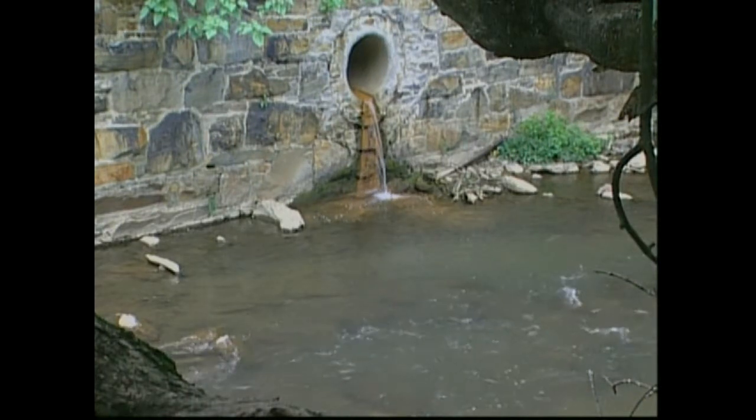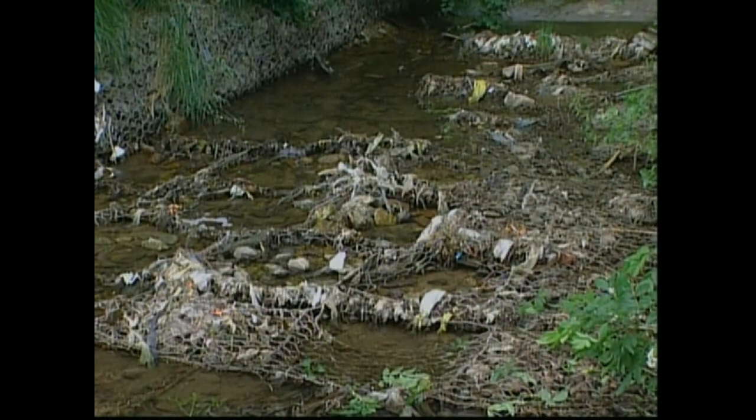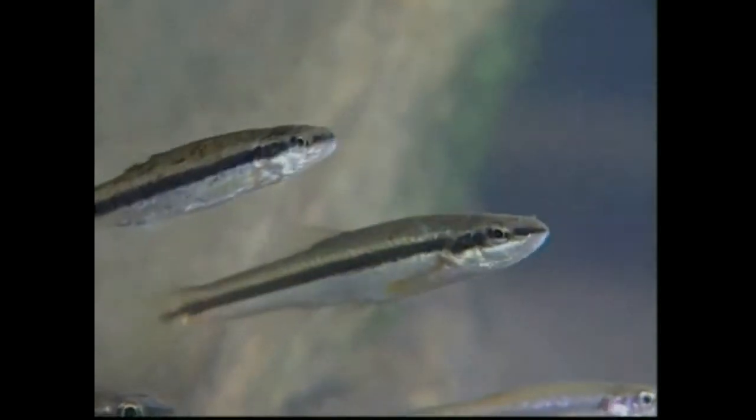Although many fish do not tolerate silt and other forms of stream pollution, a few species persist in degraded urban streams. Black-nosed dace are very common in Maryland because they are tolerant of most kinds of pollution.